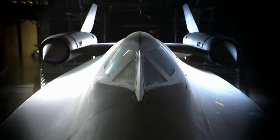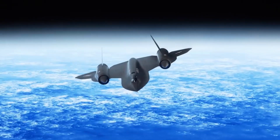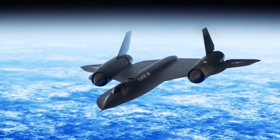One of the most renowned and aesthetically pleasing fighter aircraft in the real world is the Lockheed Martin SR-71 Blackbird. While it may not be described as conventionally beautiful in a traditional sense, its sleek and distinctive design has garnered admiration and respect from aviation enthusiasts worldwide.